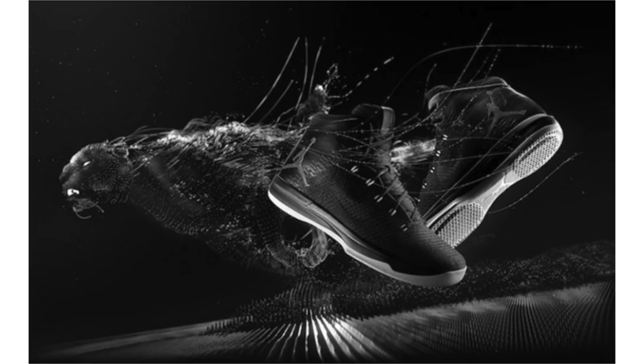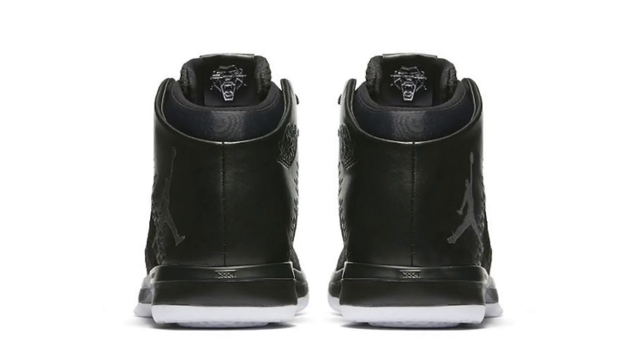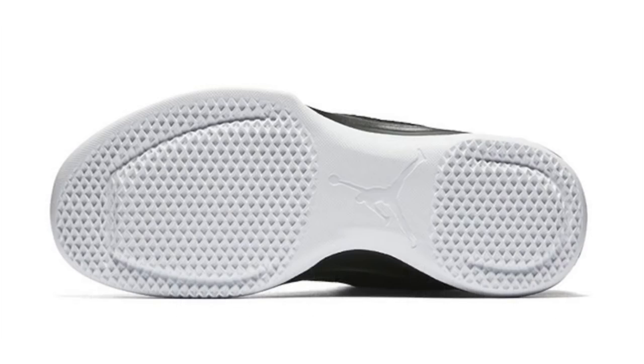Although covered in the March Air Jordan release dates video uploaded yesterday — link in the description below — we have more images of the Black Cat Air Jordan 31. They use an all-black theme and will have the Black Cat insignia on the insole. They're set to drop on March 10th, 2017, with a retail price of $185.